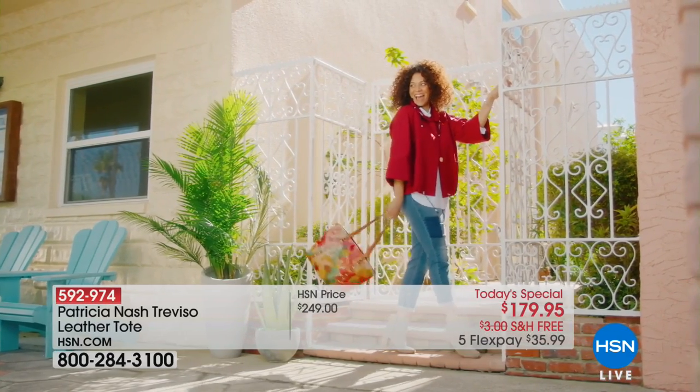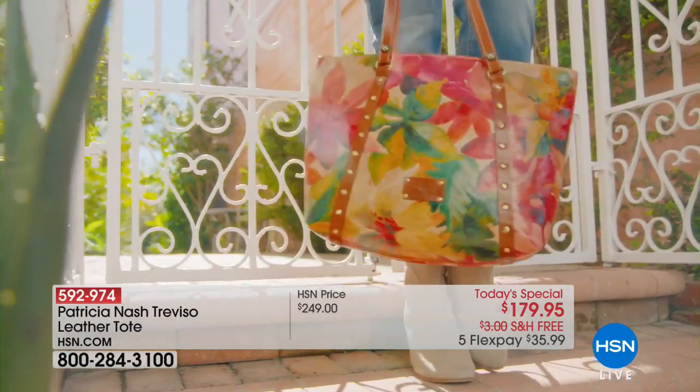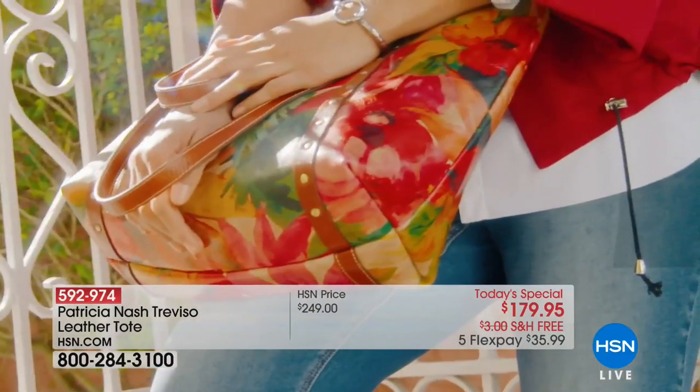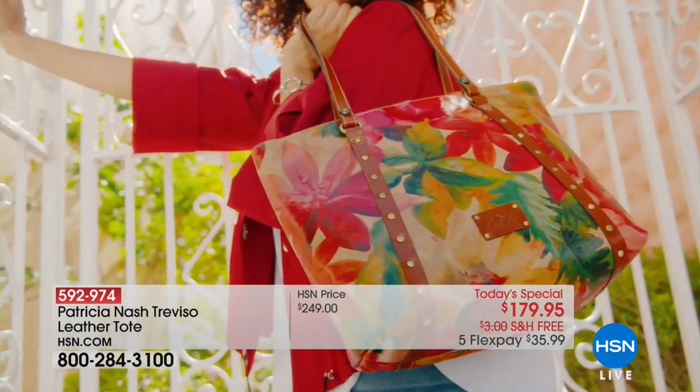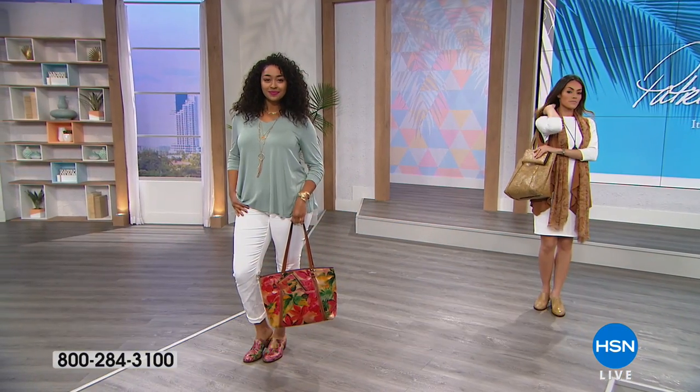Let's go back to where it all began at midnight eastern. Patricia Nash kicked off her first ever today's special of the year, and spring has sprung here at HSN with the spring multi, the tulle designs, the classics like the black and the original vintage Italian map design.